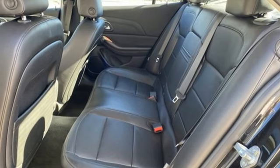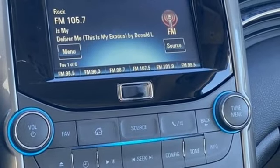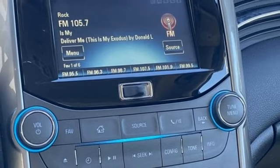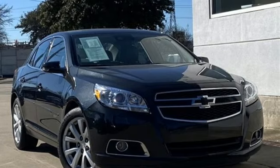Aluminum wheels, gas-pressurized shocks, and Ecotec engine. There's more than a century of ingenuity and significance in every Chevy. You'll never know until you try. Test drive it today.